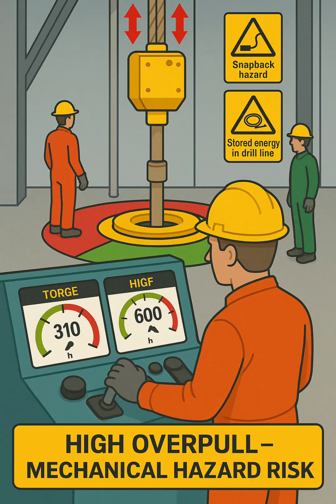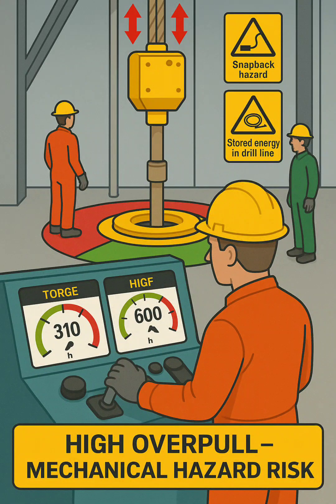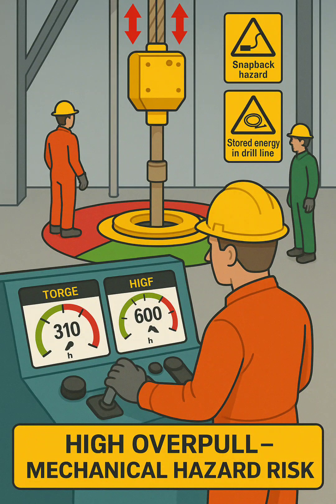Traveling block and overpull. The red upward arrows on the traveling block visually represent the applied overpull on the drill string as the driller attempts to free the pipe. This action introduces stored energy in the drill line and hoisting system, which can release suddenly if the pipe frees unexpectedly.